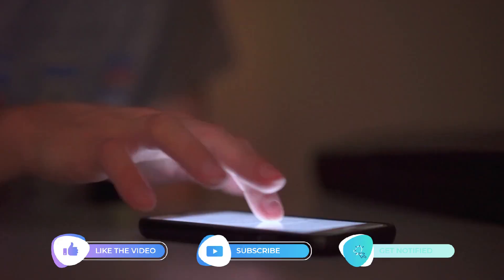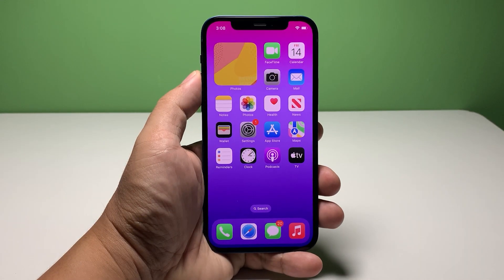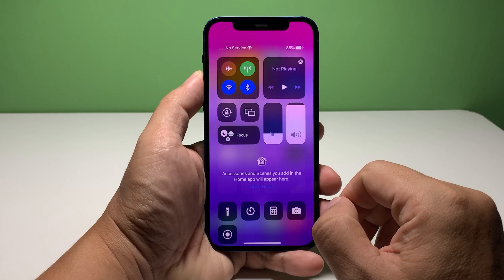Now going back to our topic, here's what you should do. First solution: check the signal. It's possible that the signal in your area just dropped due to some issues with the network. If you're getting less than 3 bars, then that might be the problem.